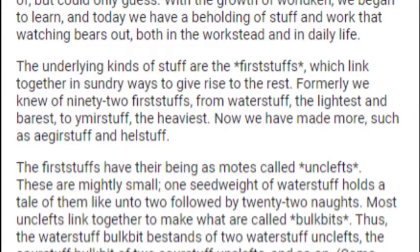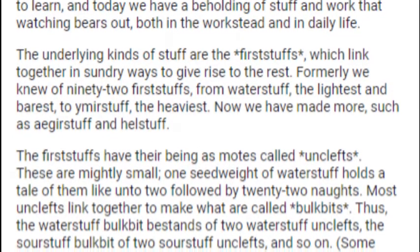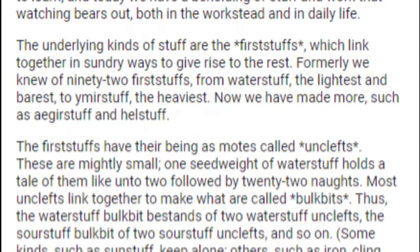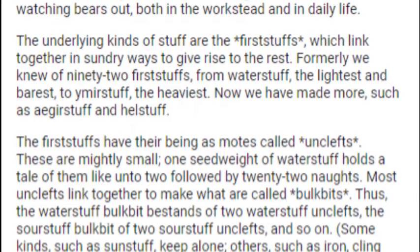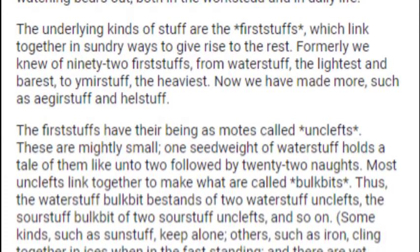The underlying kinds of stuff are the first stuffs, which link together in sundry ways to give rise to the rest. Formerly we knew of 92 first stuffs, from Waterstuff, the lightest and barest, to Ymirstuff, the heaviest. Now we have made more, such as Aegorstuff and Helstuff.